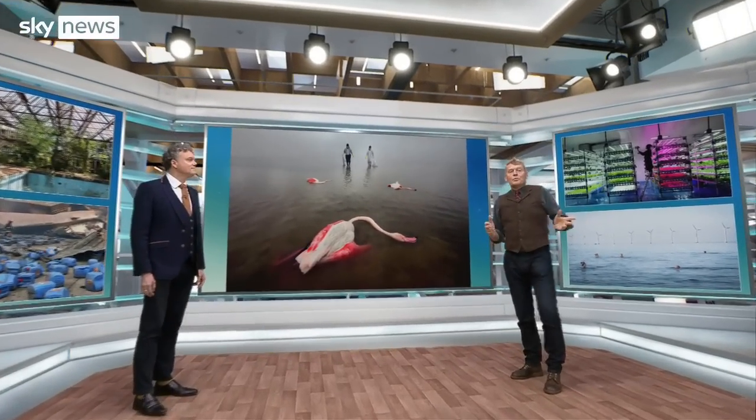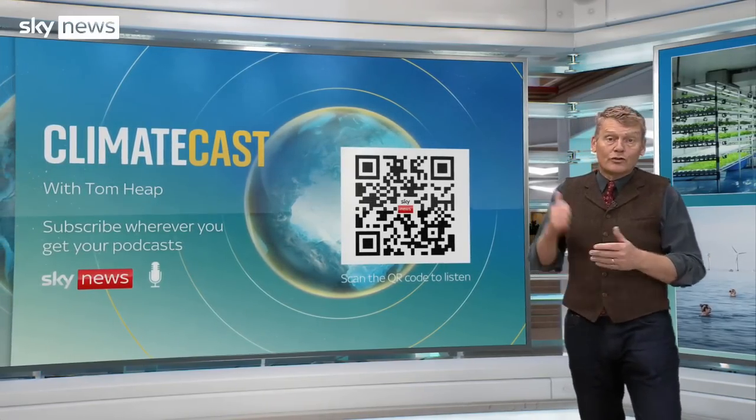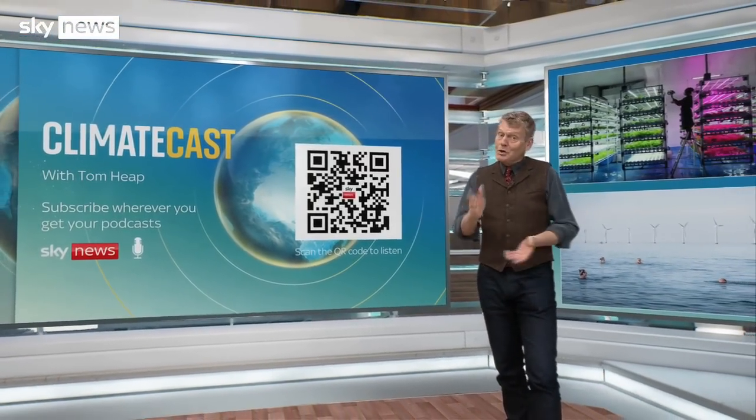This week's ClimateCast has more on the pros and cons of hydrogen power. You can download it from wherever you get your podcasts, or scan the QR code on screen to listen to the latest episode. That's it for the Climate Show this week. We'll bring you the latest every weekday at half past three here on Sky News. Goodbye.